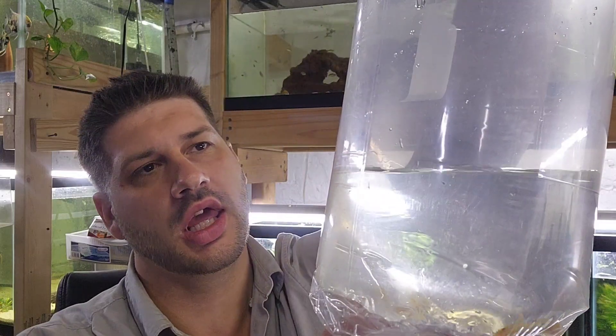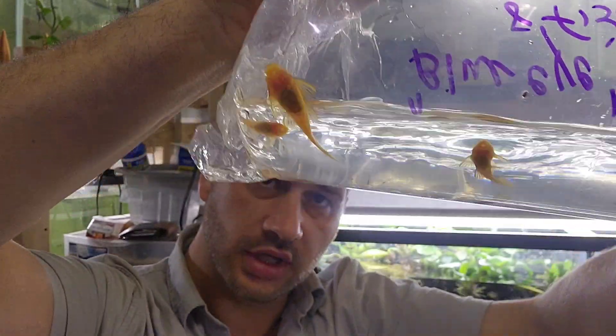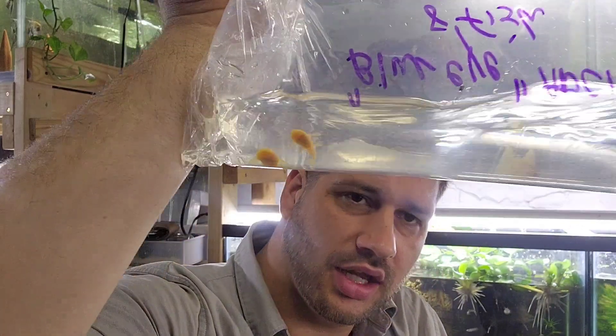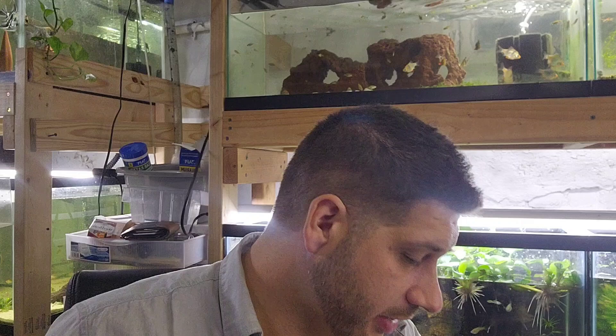We got 8 Blue-Eye Lemon Plecos in here. I didn't see them at first but they're actually a decent size — about an inch to like 3 inches roughly. I paid like $5 for this bag. It was too cheap to pass up.